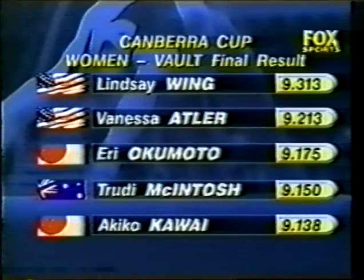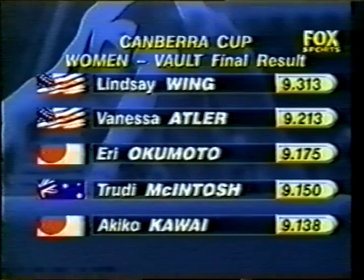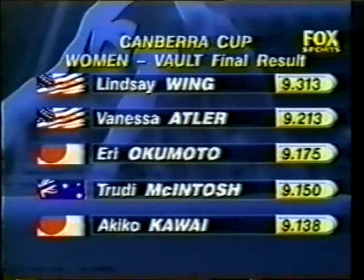Americans one and two in the women's vault — Lindsay Wing and Vanessa Atler. Okamoto of Japan picks up the bronze. Trudy McIntosh of Australia fourth, and Kawai in fifth position.